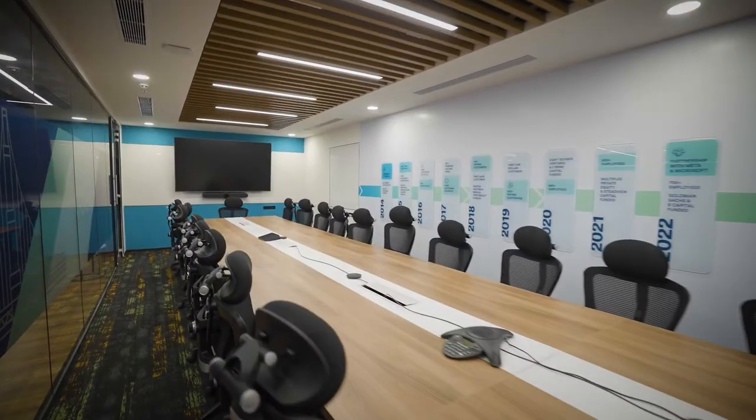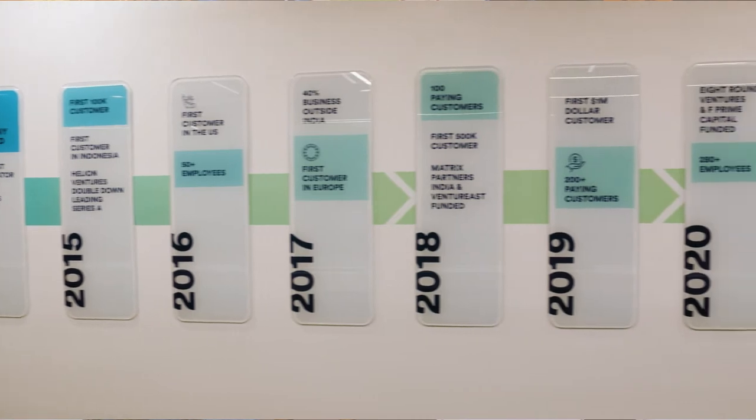For me, the Timeline Wall is a real manifestation of MoEngage's journey. And it's something that we all should feel very proud about.